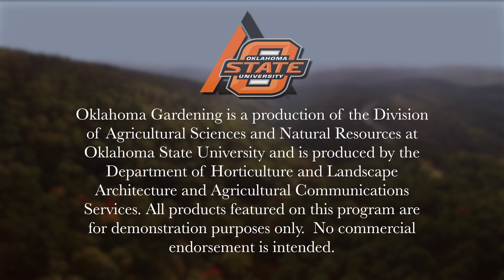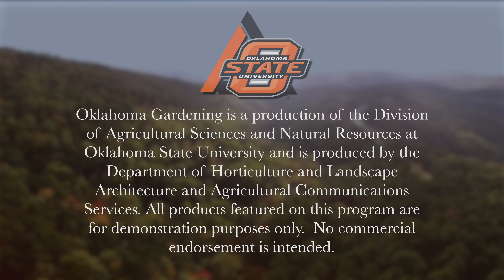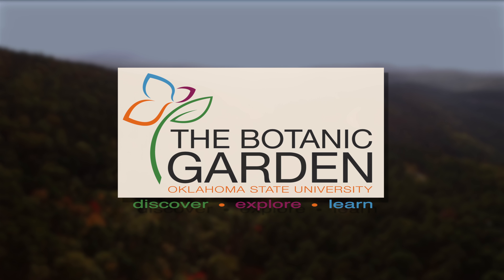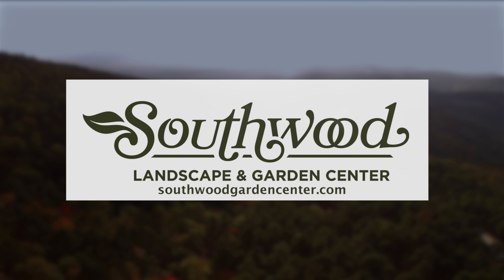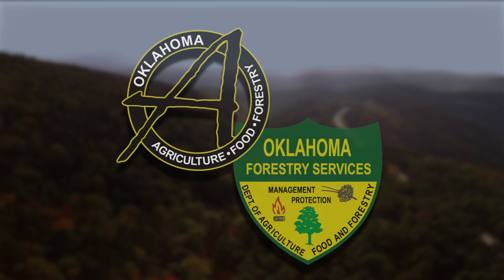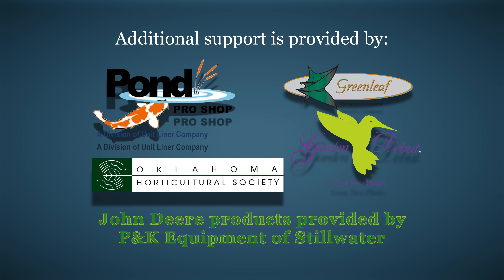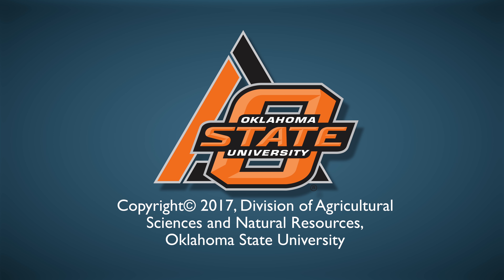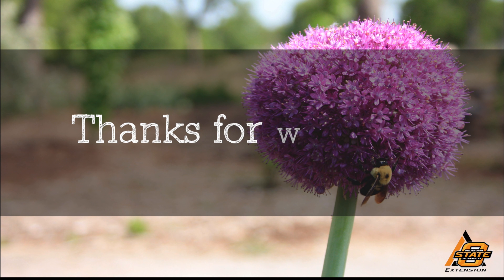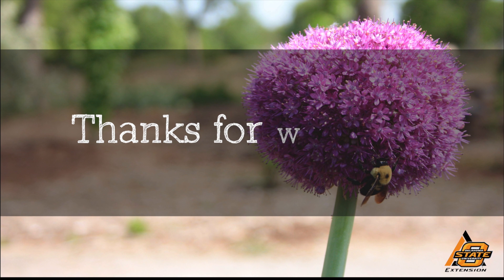We always have great information, answers to questions, photos, and gardening discussions on your favorite social media as well. Join in on Facebook, Twitter, and Instagram. You can find this entire show and other recent shows, as well as individual segments, on our Oklahoma Gardening YouTube channel. Tune in to our OK Gardening Classics YouTube channel to watch segments from previous hosts. Oklahoma Gardening is produced by the Oklahoma Cooperative Extension Service as part of the Division of Agricultural Sciences and Natural Resources at Oklahoma State University. We wish to thank our generous underwriters: Southwood Landscape and Garden Center, the Oklahoma Department of Agriculture, Food, and Forestry, Pond Pro Shops, Greenleaf Nursery and the Garden Depot Plains, and the Oklahoma Horticultural Society.